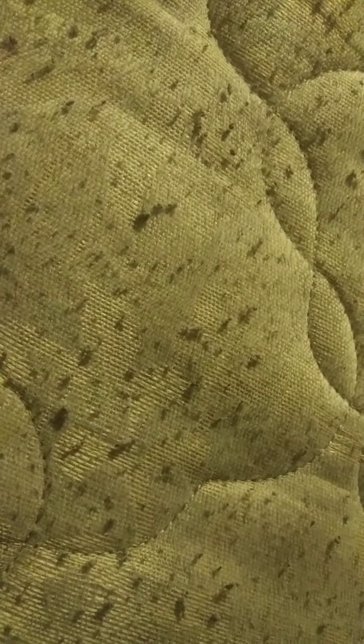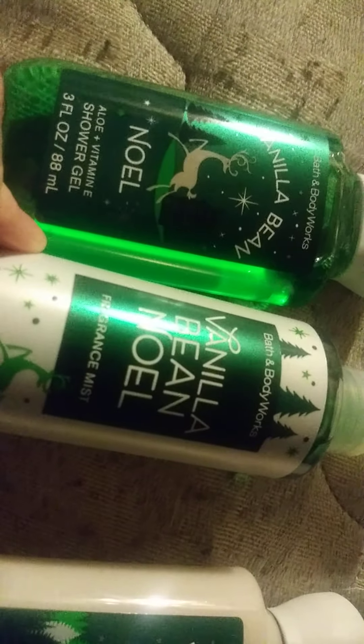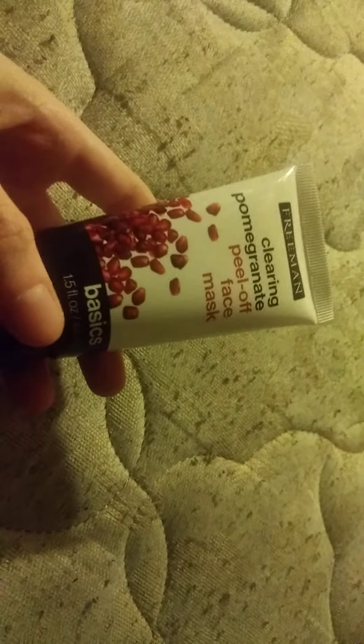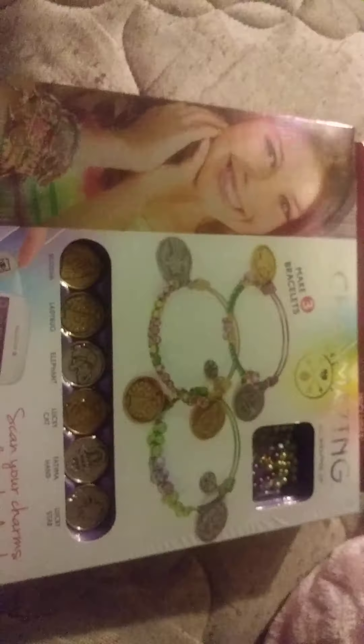Next are beauty products: Bath and Body Works Vanilla Bean Noel plus Vitamin E shower gel, fragrance mist, and 24-hour moisture body lotion. Also Chia Butter plus Vitamin E Pure Sunshine body fantasies mist, Freeman Clearing Pomegranate peel-off face mask, a Jute Tupash nail polish, some more nail polish, and a nail dryer.